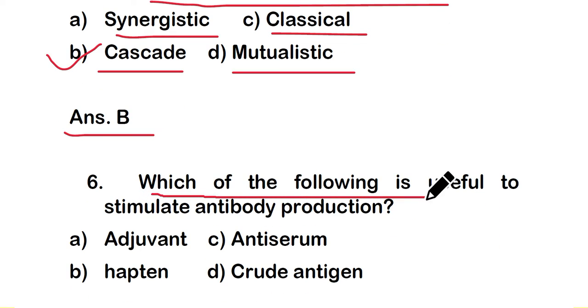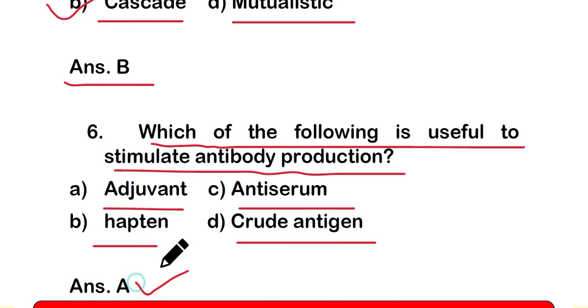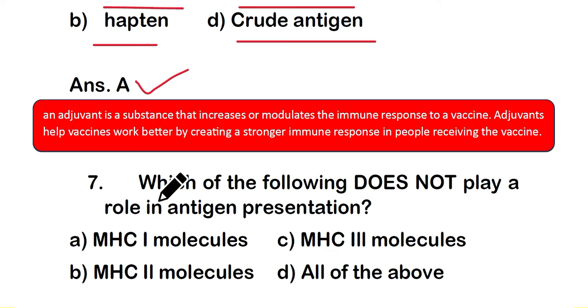Question number 6: which of the following is useful to stimulate antibody production? Option A: adjuvant, option B: hapten, option C: antiserum, or option D: crude antigens. The right answer is option A — adjuvant. An adjuvant is a substance that increases or modulates the immune response to a vaccine, helping vaccines work better by creating a stronger immune response.